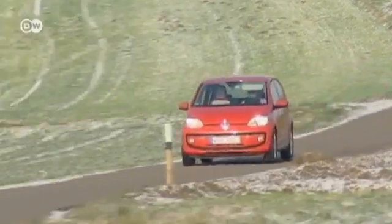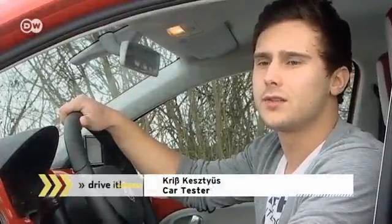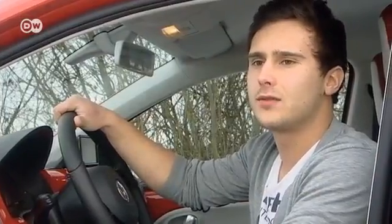The EcoUp costs 13,000 euros in Germany. According to our car tester's calculations, a natural gas car has a price tag 2,500 euros higher than a gasoline-powered vehicle. But with fuel at only 3 euros per 100 km, the difference is covered after about 40,000 km.